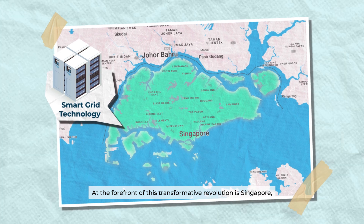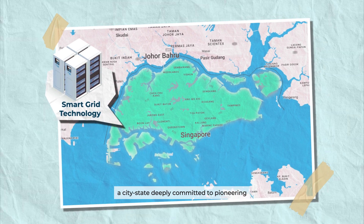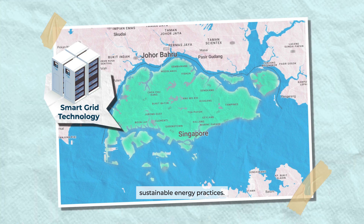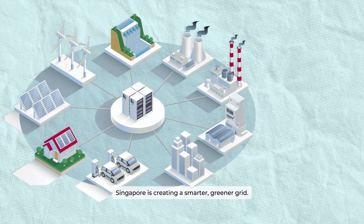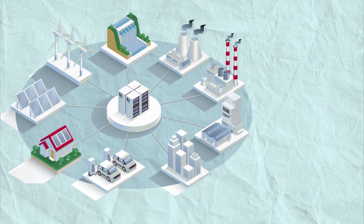At the forefront of this transformative revolution is Singapore, a city-state deeply committed to pioneering sustainable energy practices. Through innovative government initiatives and forward-thinking policies, Singapore is creating a smarter, greener grid.